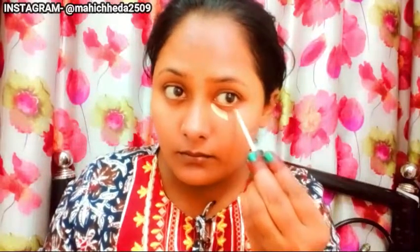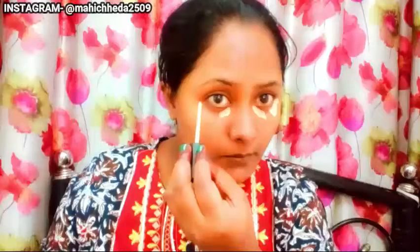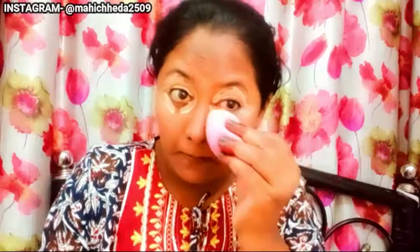After that, we will start with primer. I have my Swiss Beauty highlighting primer — it will highlight and also prime your face. I'll apply it, and then blend under the eye and highlight areas with a beauty blender.